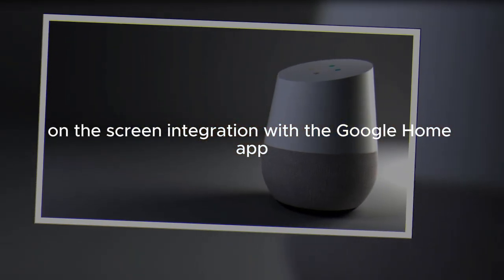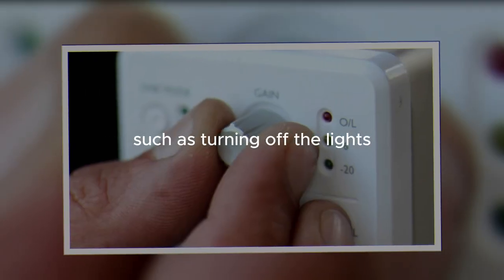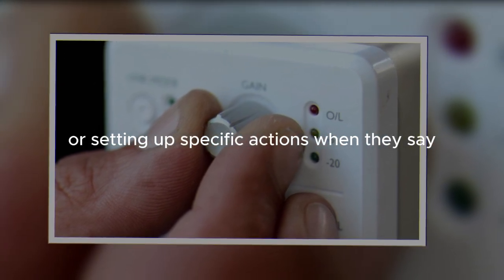Integration with the Google Home app allows users to create routines, such as turning off the lights and lowering the thermostat when going to bed, or setting up specific actions when they say good morning.